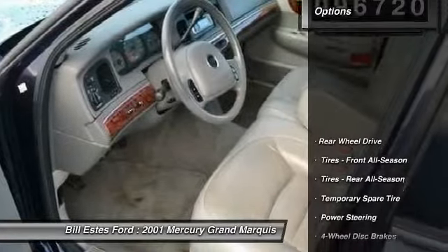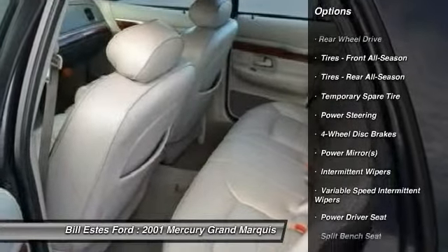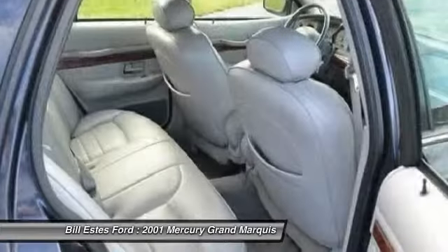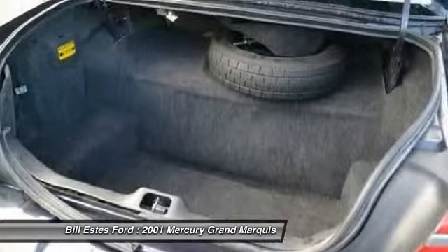Here are some of this vehicle's great options: air conditioning, adjustable steering wheel, power steering, four-wheel disc brakes, keyless entry, floor mats, cruise control, rear defrost, AM-FM stereo radio, and child safety locks.